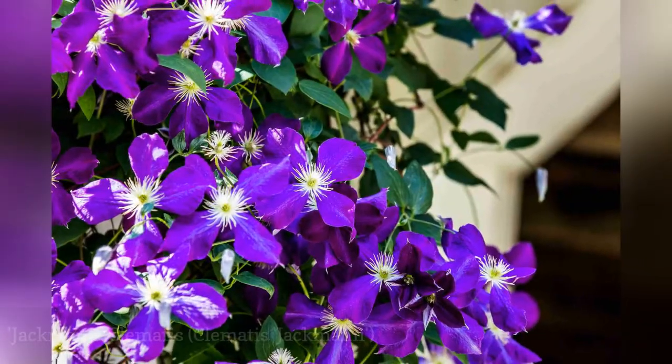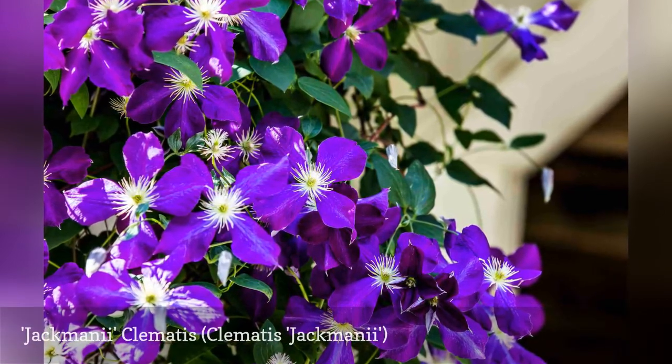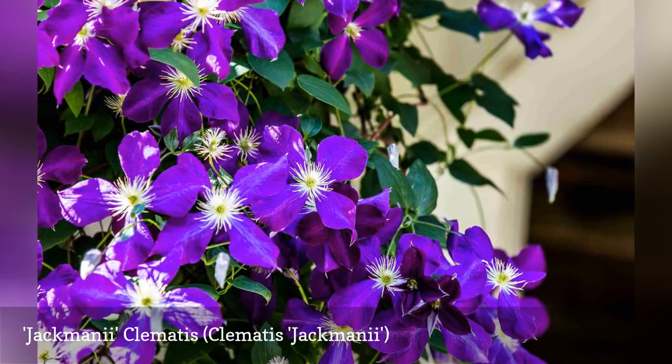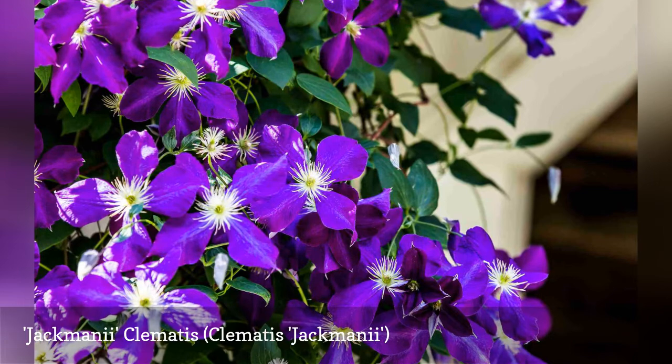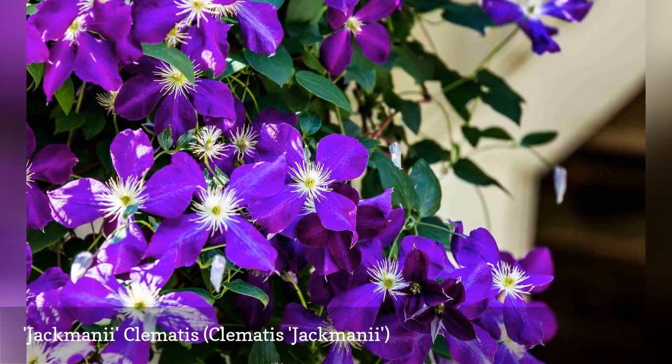The classic deep purple perennial clematis is Jackmanii, a flowering vine that grows well, producing large 7-inch-wide, deep purple flowers in mid-summer. The profuse flowers have four velvety petals. The vines are best trained to climb on trellises, arbors, walls, and fences.